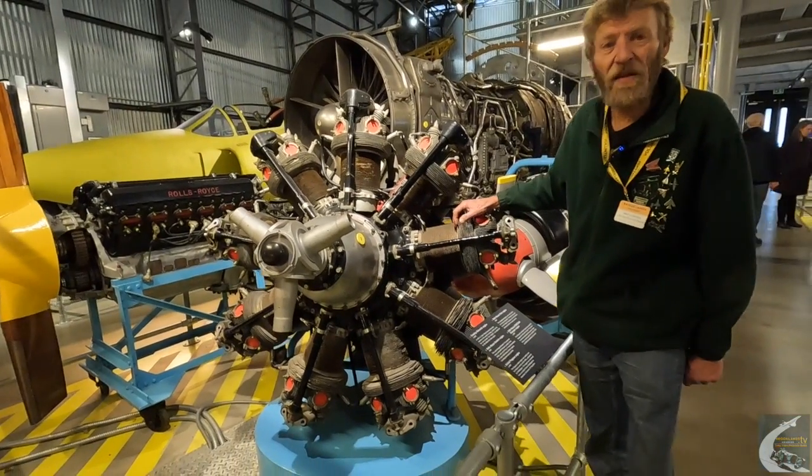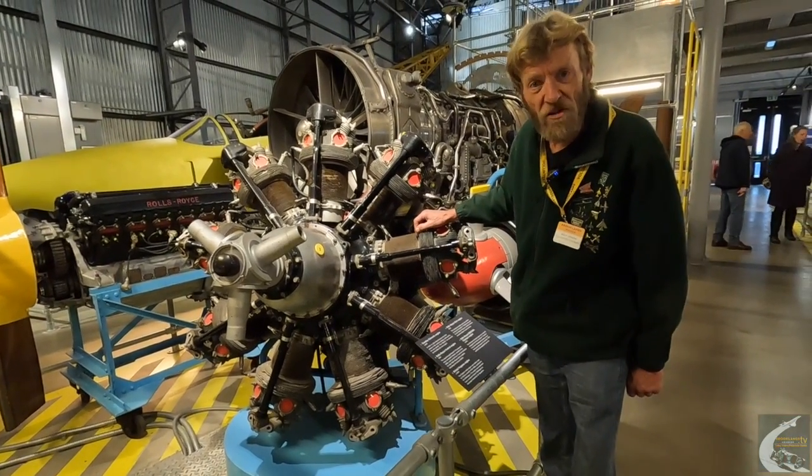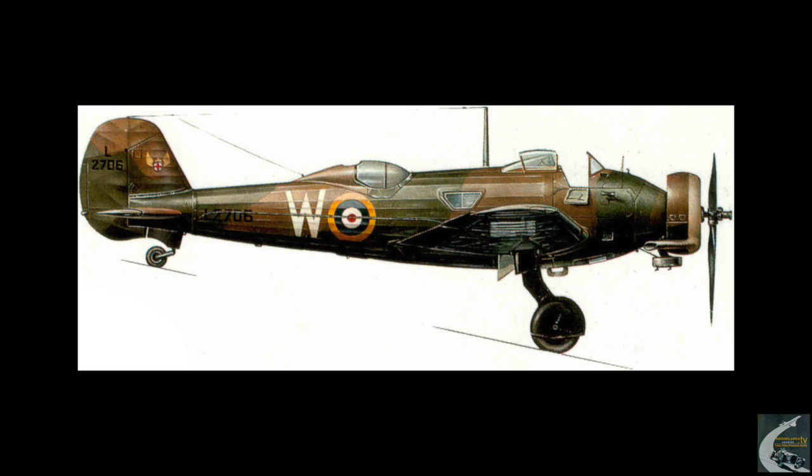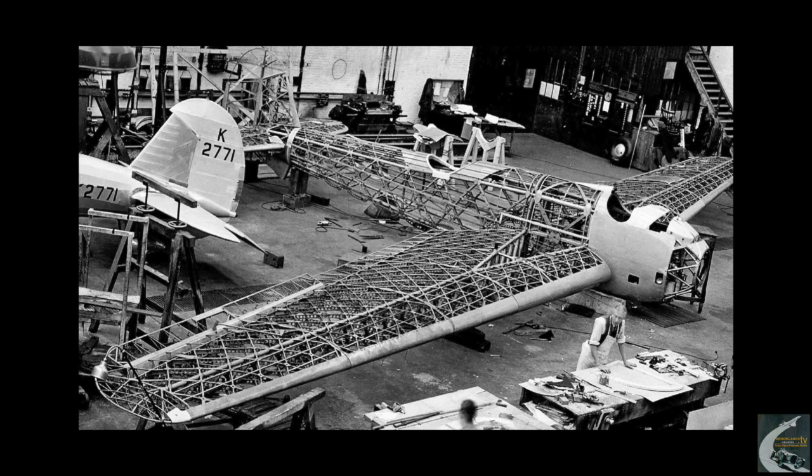There was one Wellesley prototype built and a production run of 176 in total. The biggest production period was between March 1937 and May 1938, but the first one actually flew on the 19th of June 1935, flown by Mutt Summers, Vickers' chief test pilot.